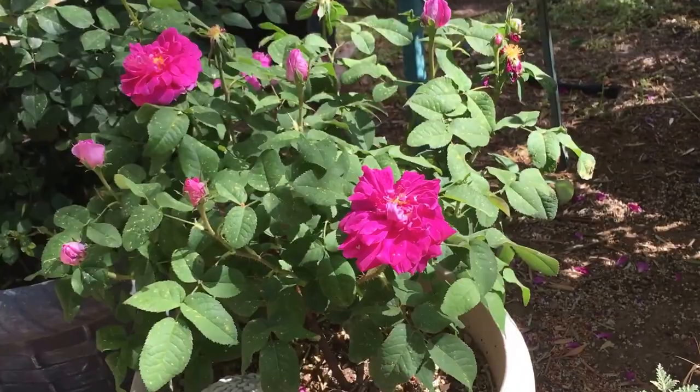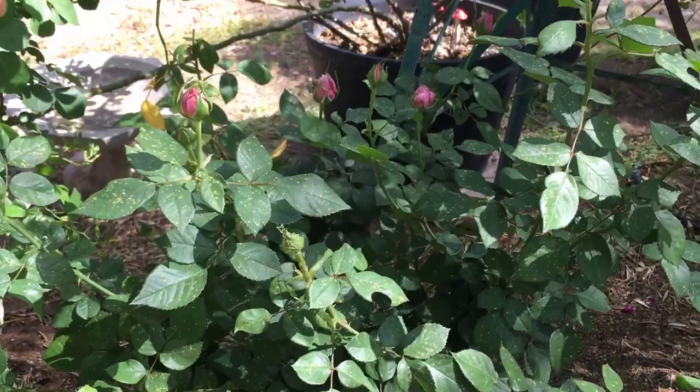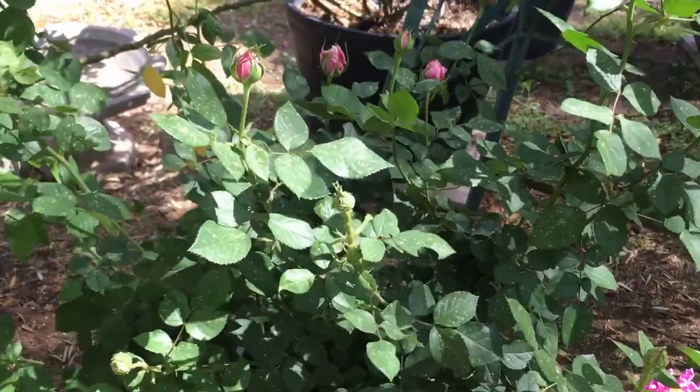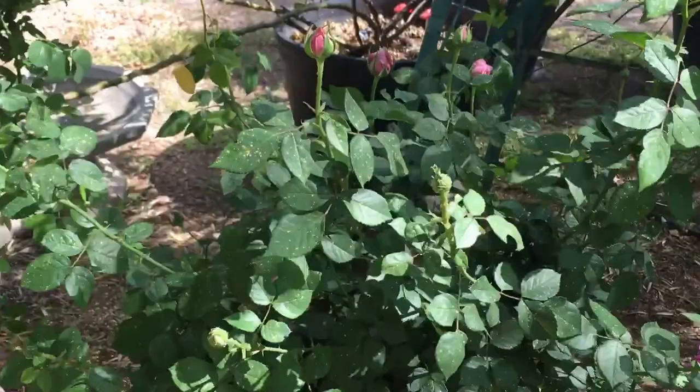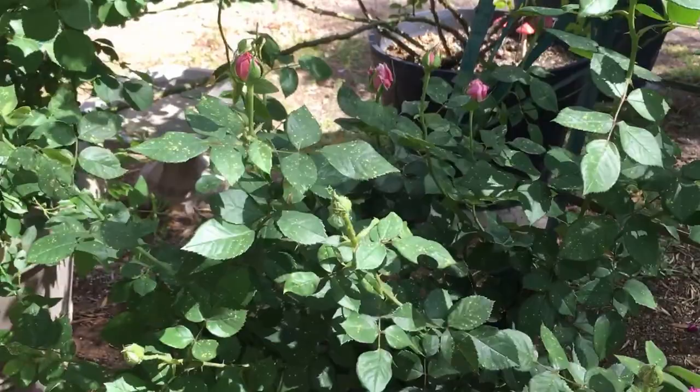This is a rose called Elizabeth Bowers that a friend of mine hybridized. Judy's been hybridizing roses that do well in the heat, and this is one that's made it to the commercial realm so you can buy it. It's just another real pretty pink.